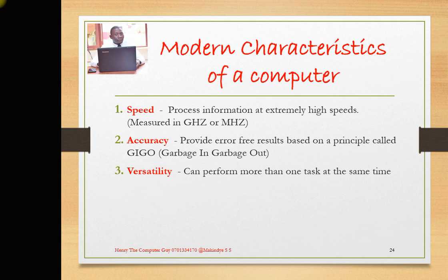Point 3 talks of versatility — that computers can perform more than one task at the same time. You can use a computer to type, while also playing music, as well as printing out a document. So you can use a computer to do more than one task at the same time.